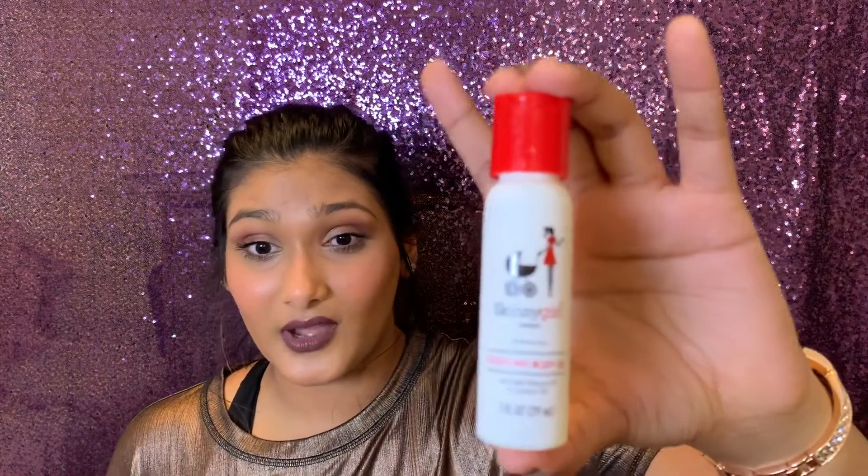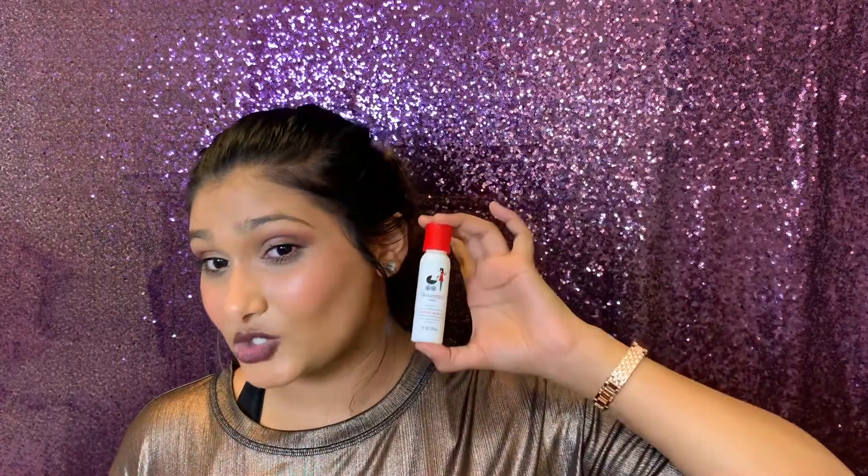The deluxe box also had four of those French cookies, and since I got them in both boxes I went ahead and tried them from this one — really love these. We also got another Ester-C immune booster in this box.